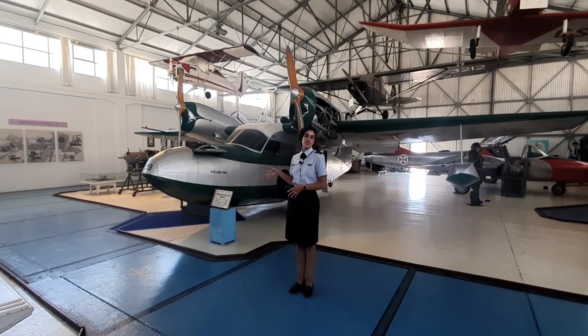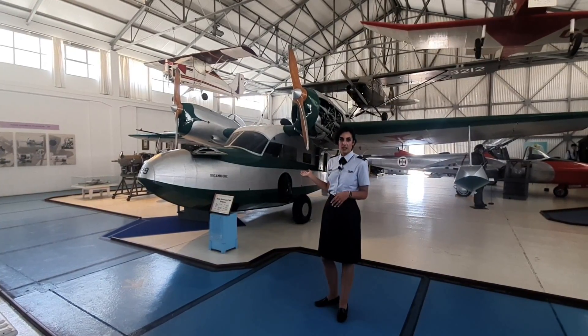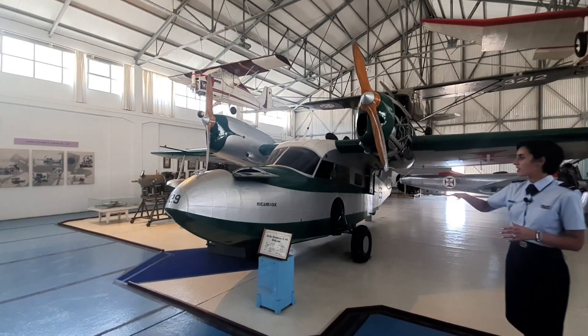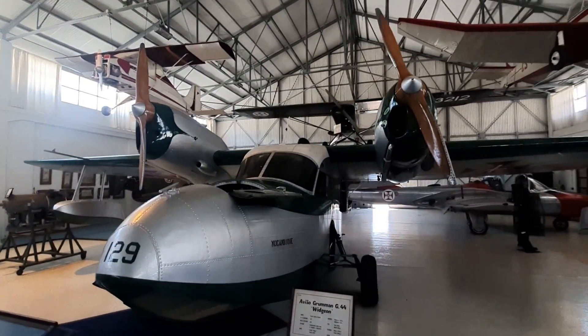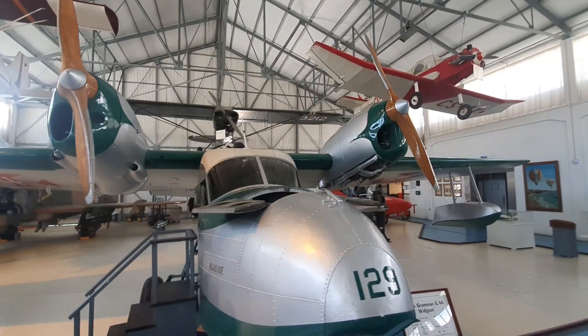Here you can see a piece that doesn't exist in Sintra — it's a seaplane that operated in Mozambique. It's an example of the planes used in the Navy. This one is the Grumman Wigian,